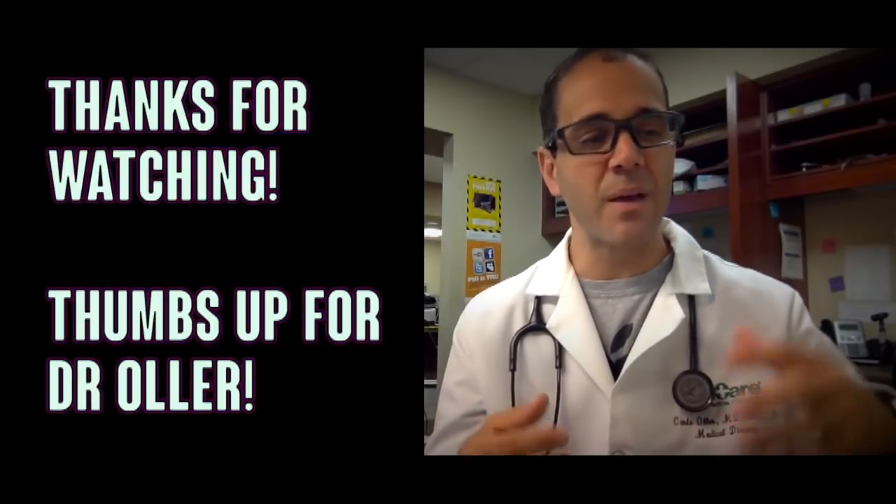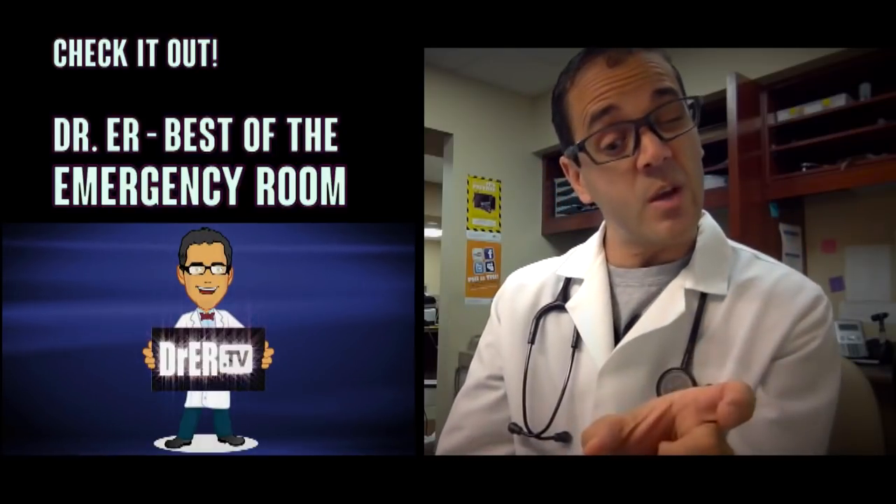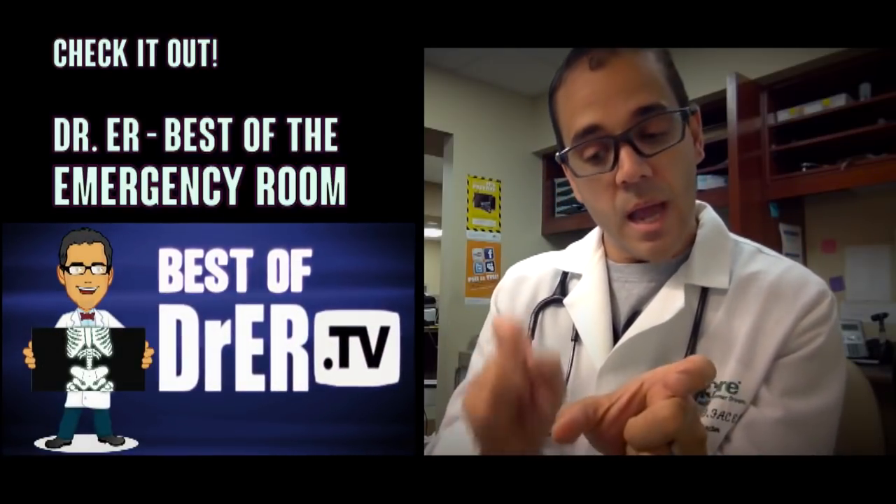There's always something new at the ER. So come and join us at the Best of Dr. ER. New videos every week.